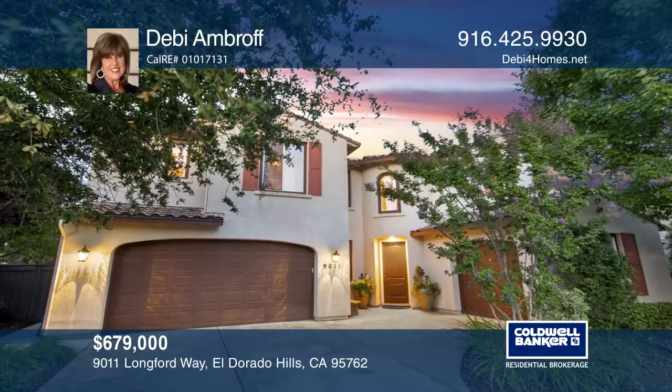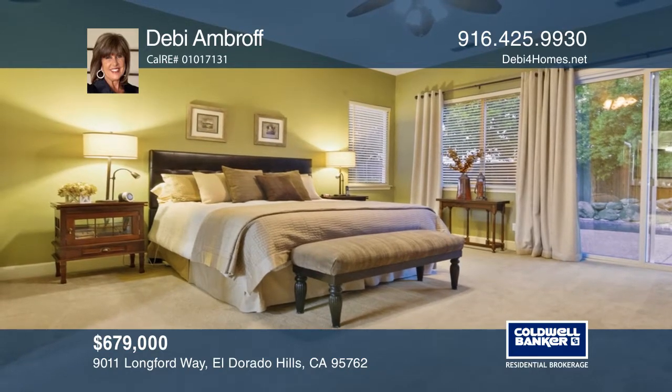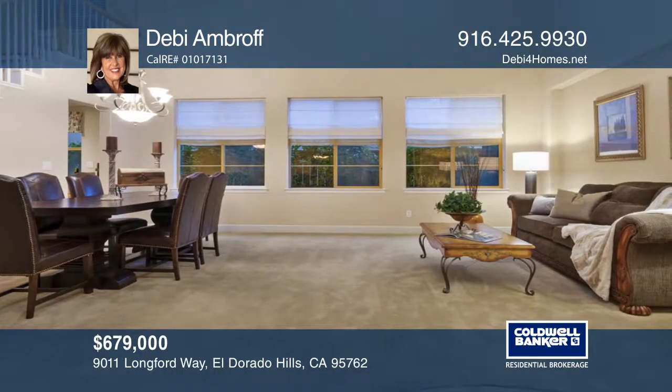This gorgeous Serrano home has the ideal orientation where you can entertain comfortably all year round. This approximately 3,105 square foot home features four bedrooms, two and one half baths, and a bonus room.